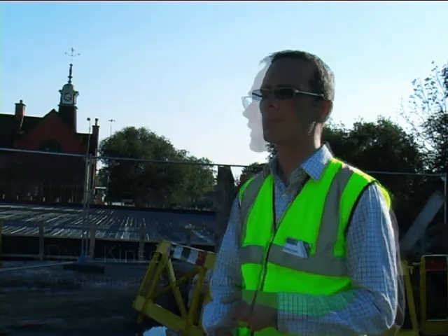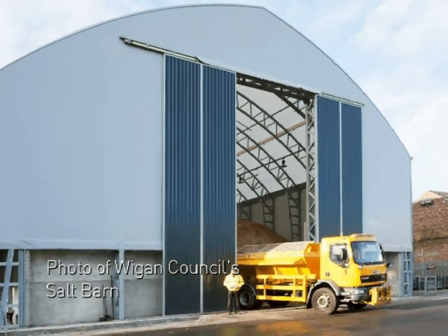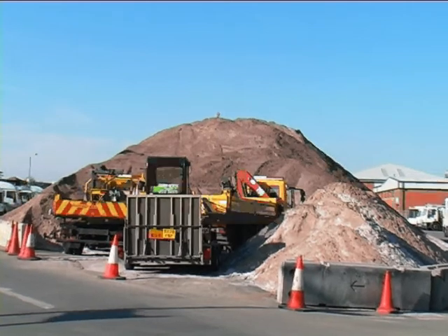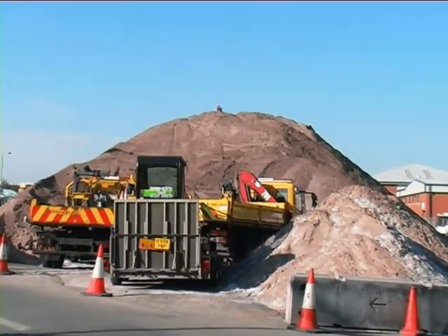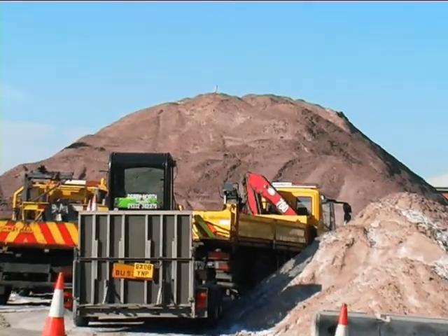For the last two winters, we've had particularly severe winters, and for both of those winters it's meant that we've actually had to reduce our salting routes at times. This year, we're having a new salt barn built. It will mean that we can increase our storage capacity from 2,000 tonnes up to 5,000 tonnes, which should be enough to get us through the severest of winters. In addition to that, we can purchase all our salt during the summer months when it's cheaper to buy.